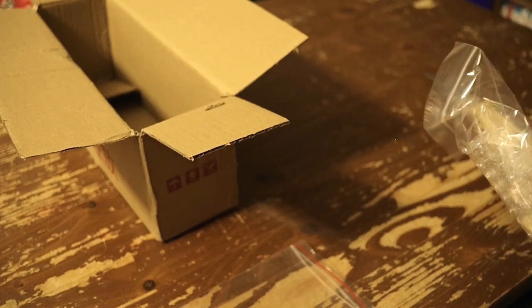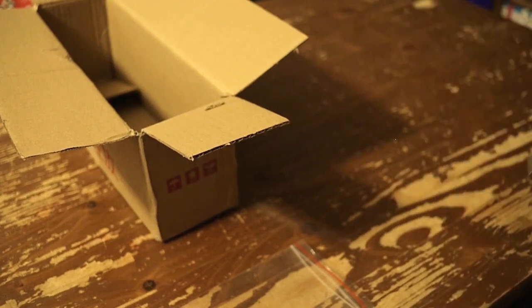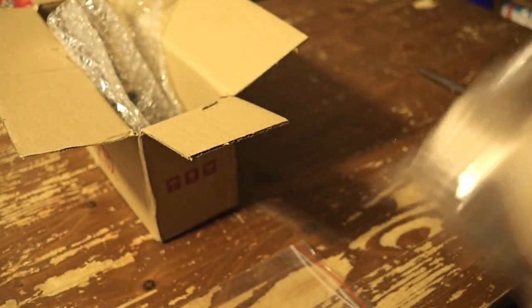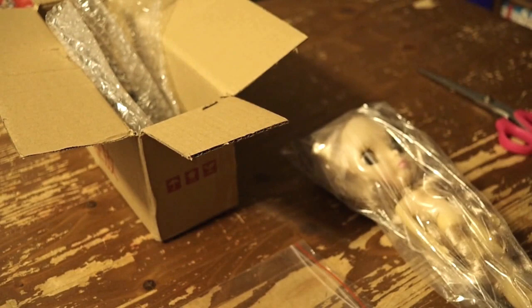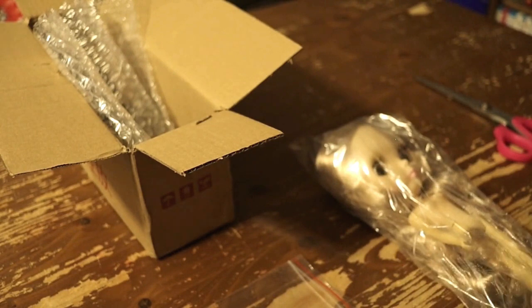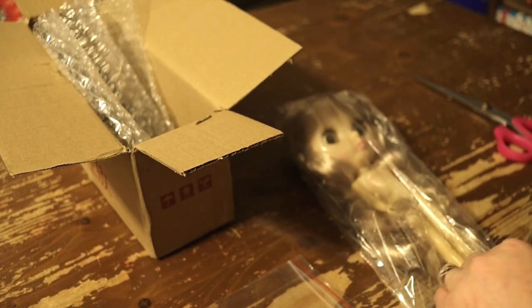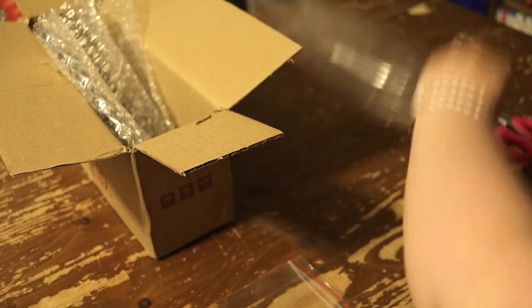I saw Beth — I can't remember her last name on her channel, but I'm sure you all know who I'm talking about. She had opened a transparent Blythe, a real transparent Blythe. And I thought, I've seen the transparent Blythe before in a video and I thought she's really unique, really interesting.